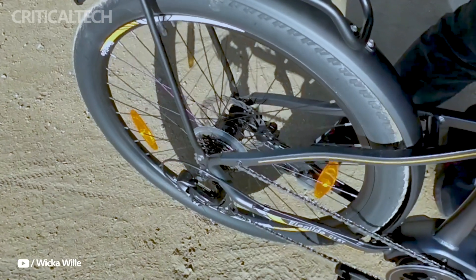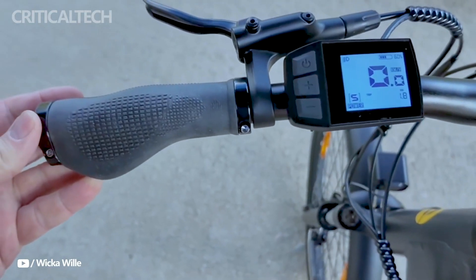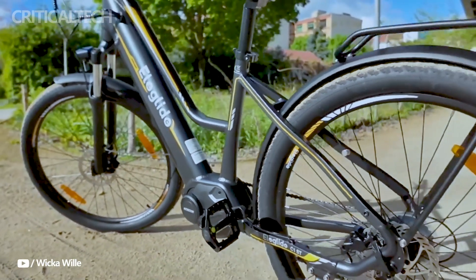Its hydraulic suspension fork, which has a travel of about 10 centimeters and can be locked for more stability, is one of its best features.